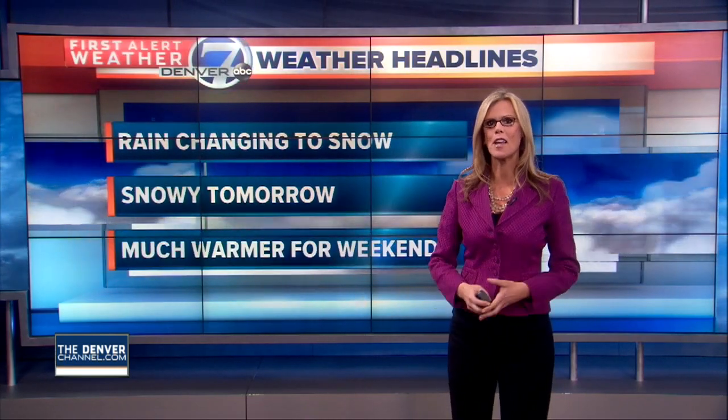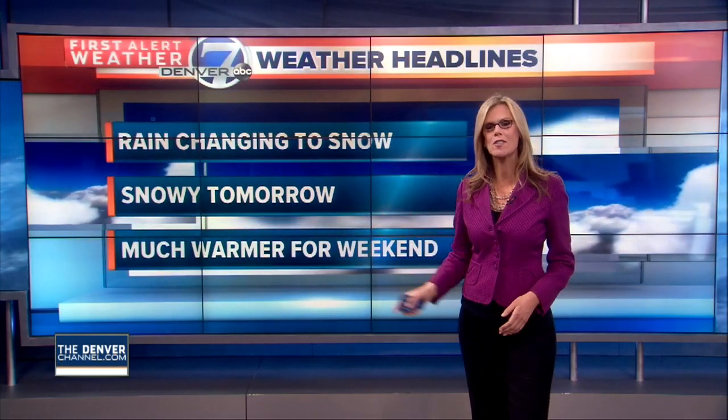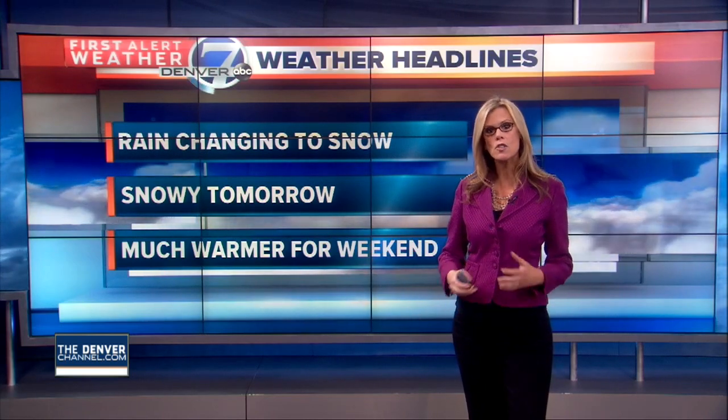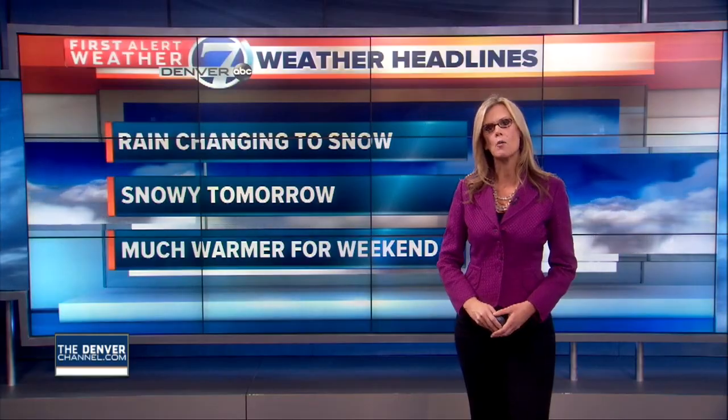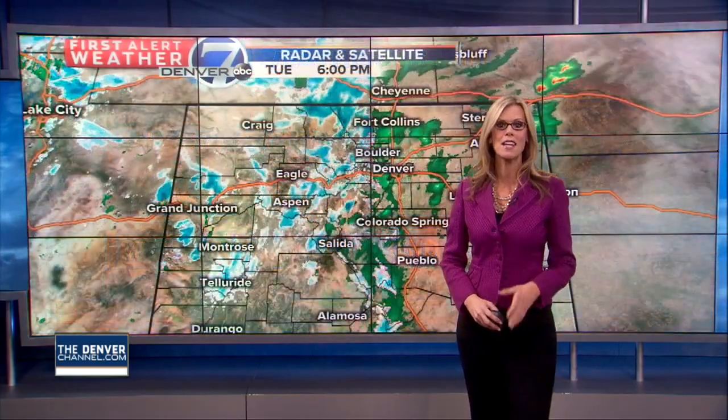Now it's going to feel a little more like winter. The rain will be changing to snow as we go through the overnight hours, and it looks like it'll be snowy off and on tomorrow. Much warmer air is headed our way for the weekend and the beginning of next week.